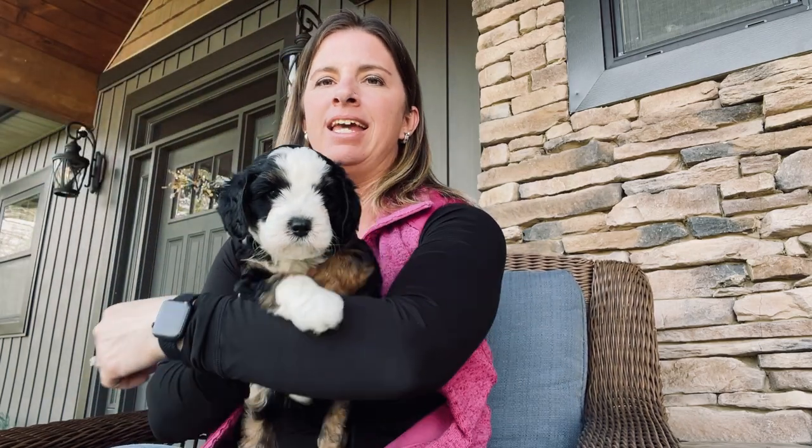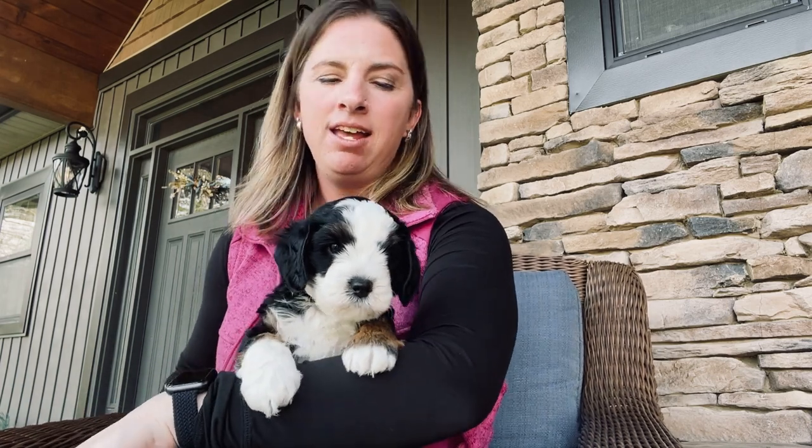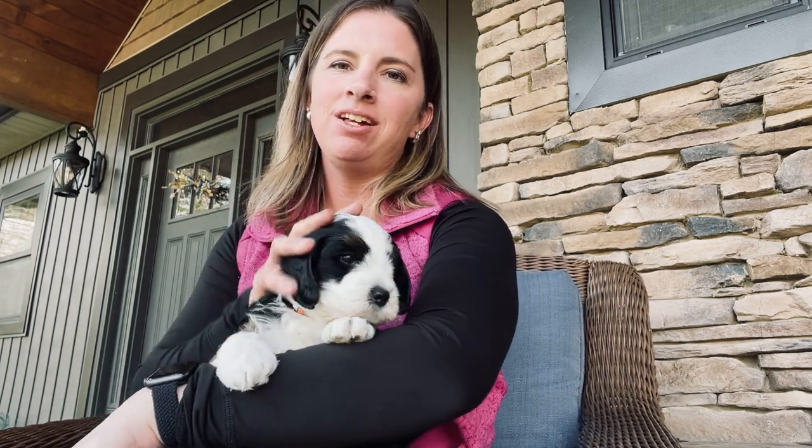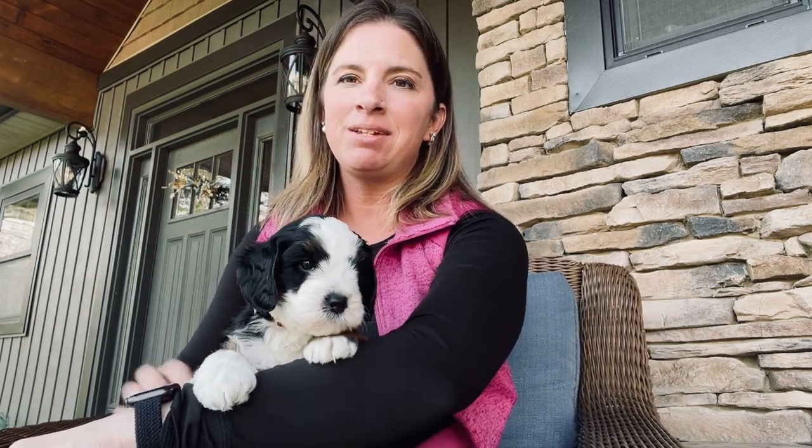He has a white tip on his tail and then brown underneath. He has a very talkative personality — he likes to groan and bark and make little noises, so he's lots of fun. I think he's going to be very talkative, and he loves attention and loves to play.